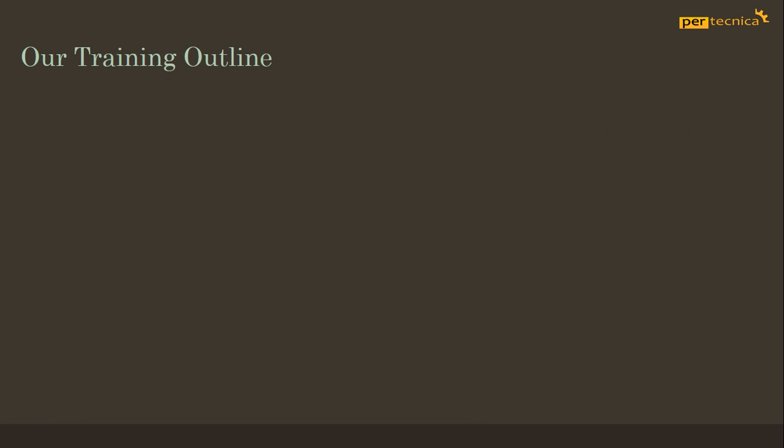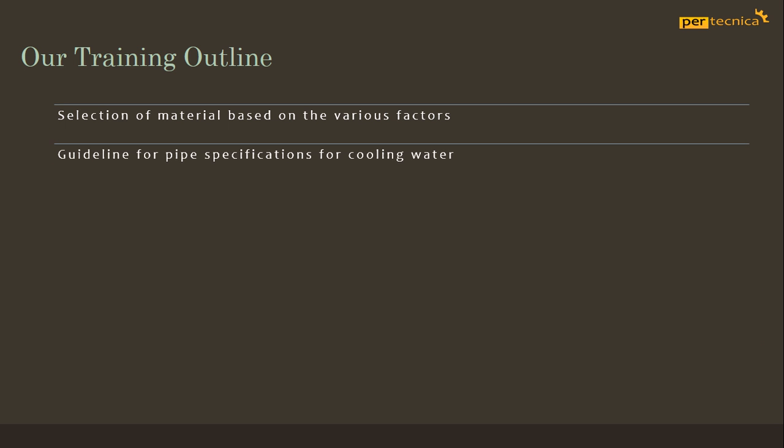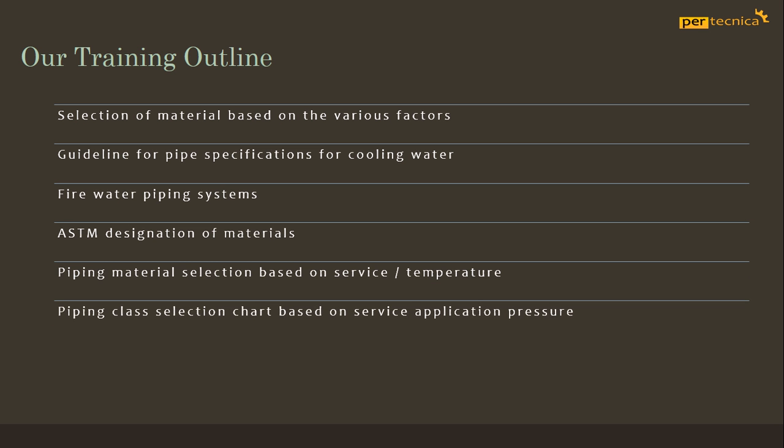Our training from industry experts will provide students with a comprehensive training on selection of materials based on various factors, guideline for pipe specifications for cooling water and fire water piping systems, ASTM designation of materials, piping material selection based on service temperature, piping class selection chart based on service application pressure, and standard grades.